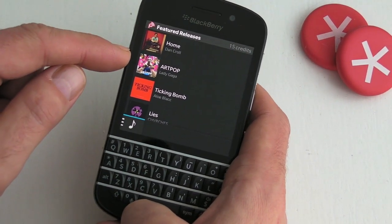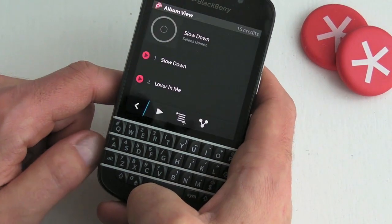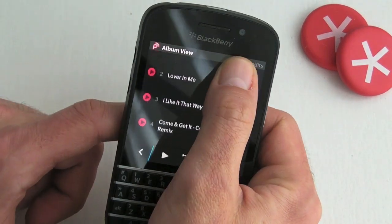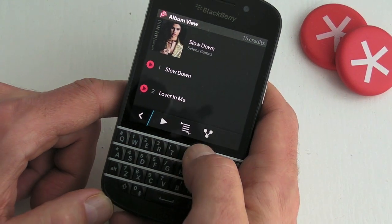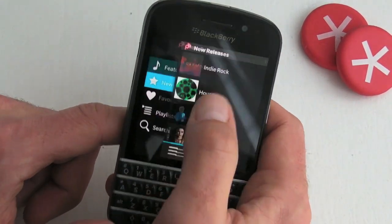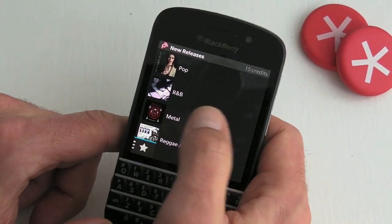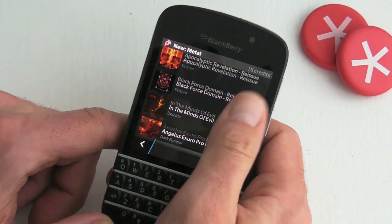It also opens on the featured releases, and you can just dive into one of those and look at the options — play, sharing options, and so on — or jump into the main menu. We've got new artists, and you can search by genre, so jump into the metal section for example.